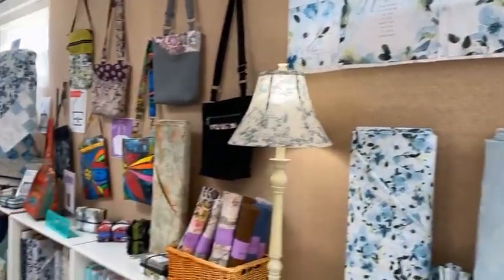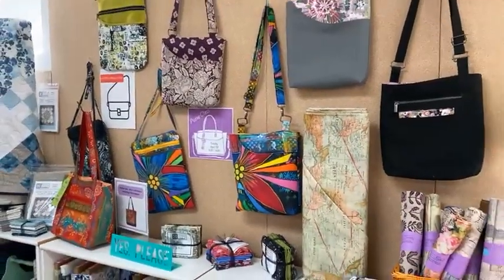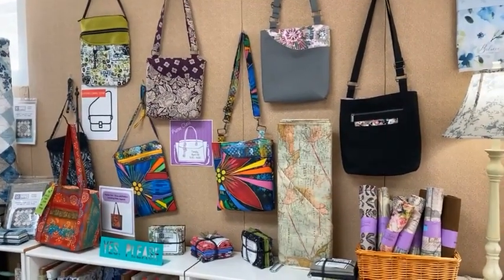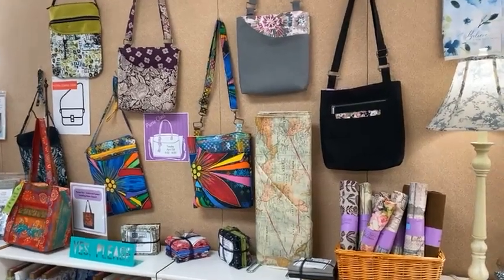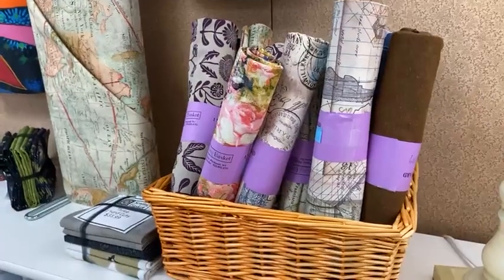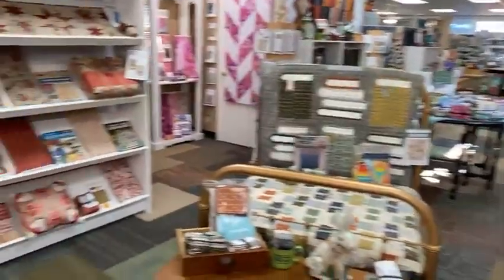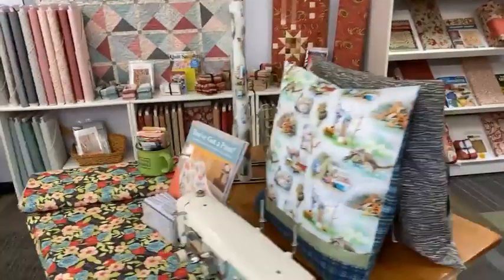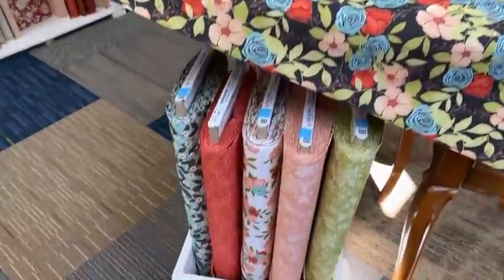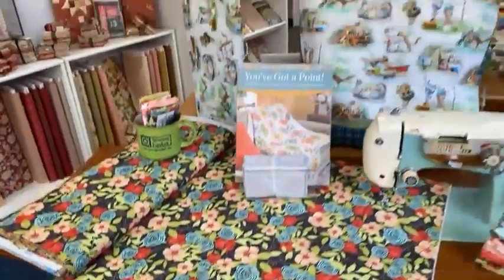A display of many new purses — we've got some new patterns and classes up. You can also see those at our website, sewingbasket.biz. Lots of fun canvas prints which make great purses, and over here we have a spring line from RJR that is lovely flowers — will make a fun summertime quilt.